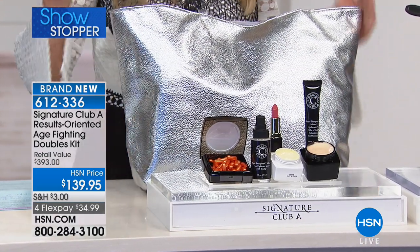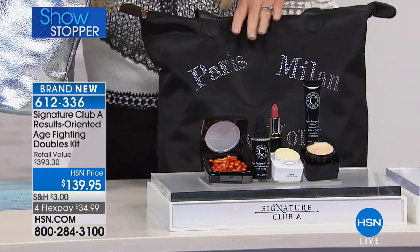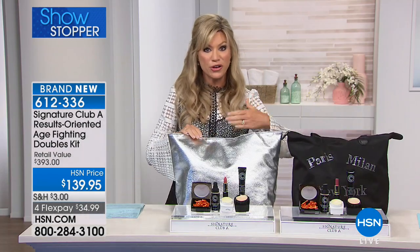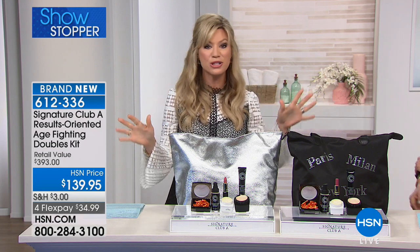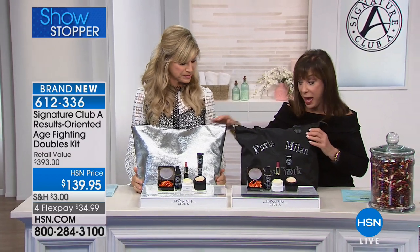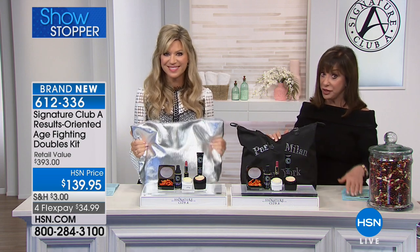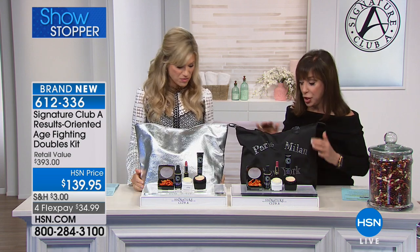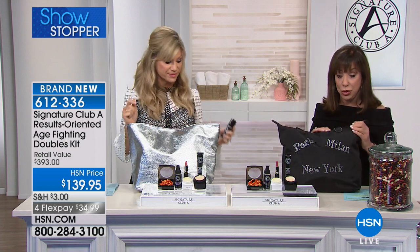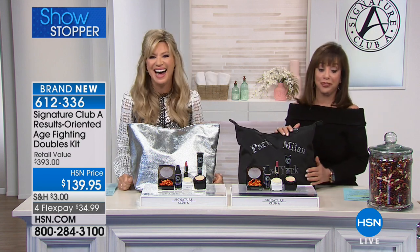You get two of the tense up, not one but two of the day cream, not one but two of the night cream, not one but two of the eye ointment, not one but two lipsticks, and two bags. We're saving you today over $253 — this is well over 50% off. It is so incredibly limited. You're getting them both for under $35. Brand spanking new — one for you and one for your mom, or one for you and one for you.